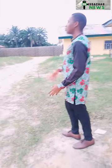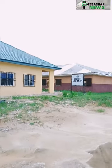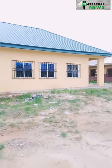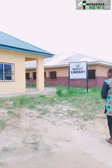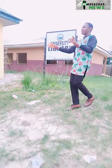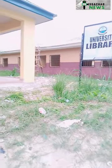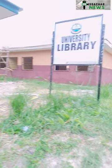Just right beside us is the university library. I like the fact that it's big, although in bigger universities this would only suit a faculty — maybe a faculty of Education or Law. But for now, being that this is the temporary site, this is the university library and this is what is going to serve the university when lectures begin.